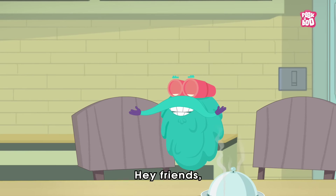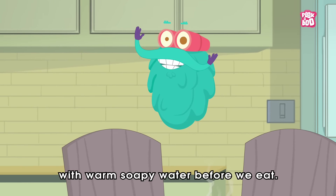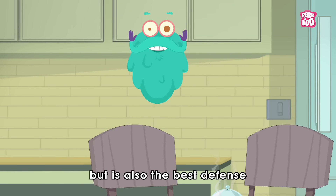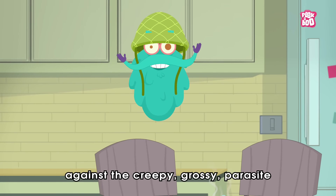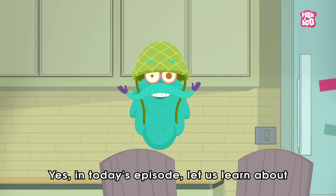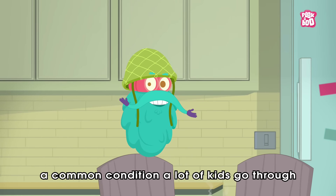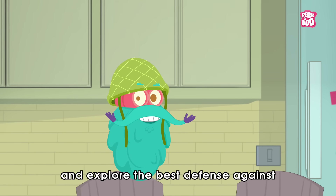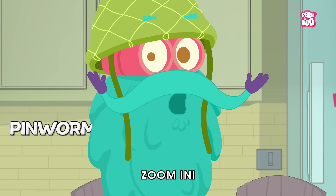Hey friends, we all know the importance of washing our hands with warm soapy water before we eat. It not only prevents any illness and infection, but is also the best defense against the creepy grossy parasite known as Pin Worms. In today's episode, let us learn about a common condition a lot of kids go through and explore the best defense against the attack of the Pin Worms. Zoom in!